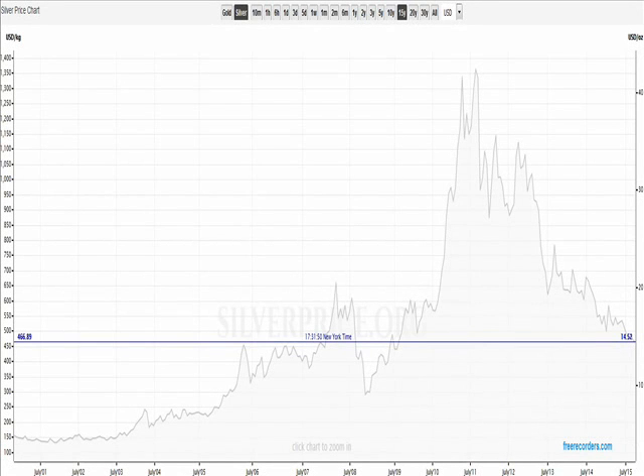Hey guys, it's Strutter. Today is October the 1st, 2015, and I want to do a video on silver, gold to some degree, and mostly focusing on price and demand, as the fundamentals aren't doing a lot right now.